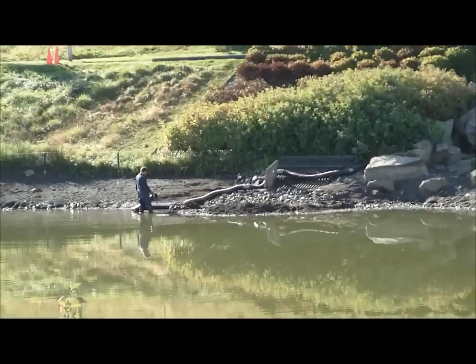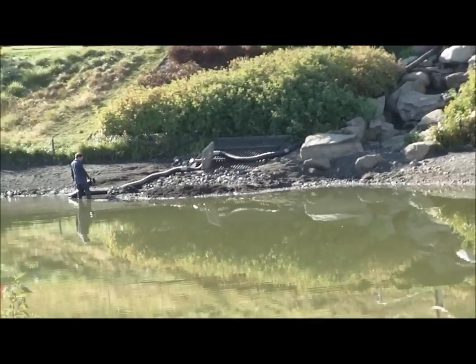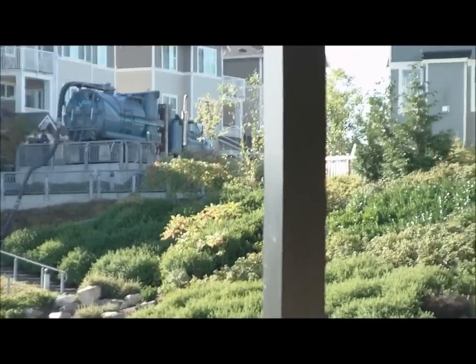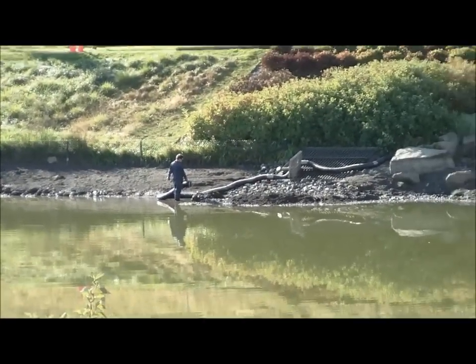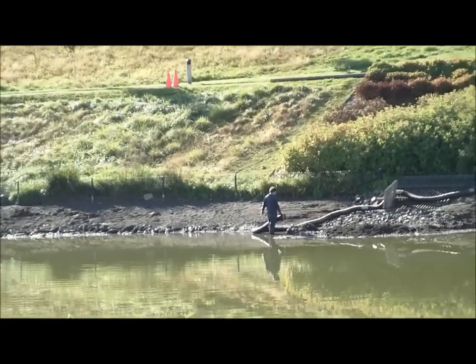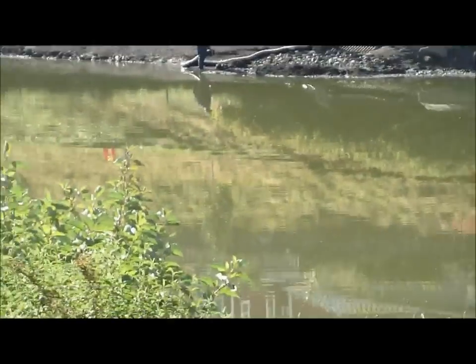There are several inlets around the whole pond that they have cleaned, and this is the main one because this is the base of the waterfall, which is right here. It goes all the way up there. It's kind of more of a feature than functional because it seems to recirculate water.